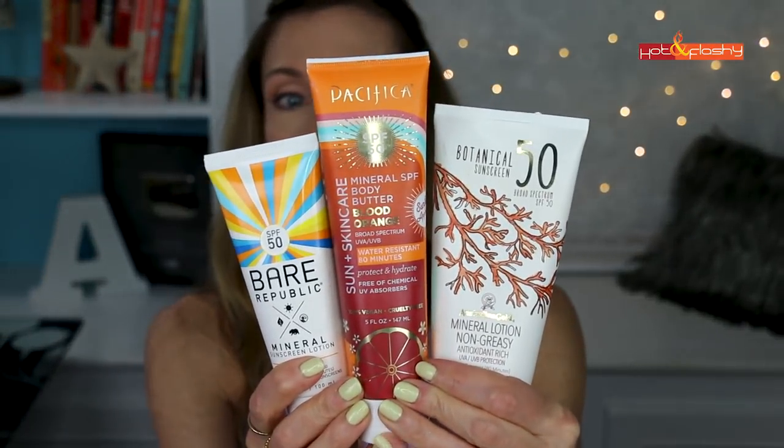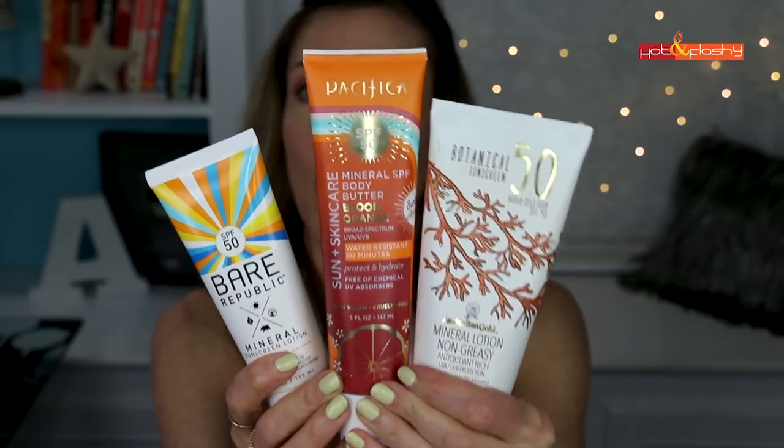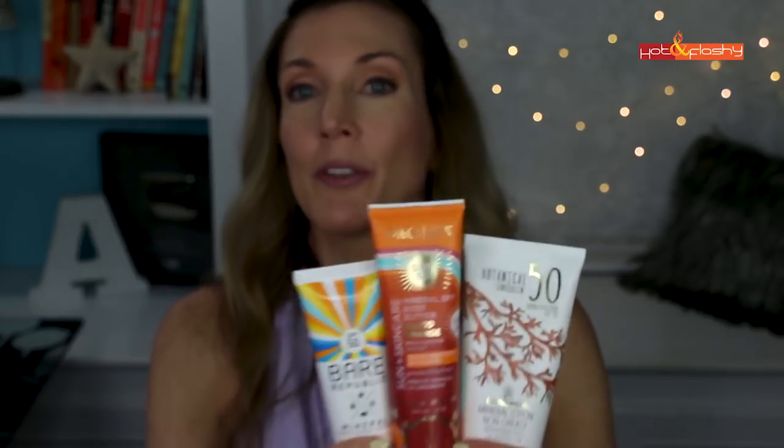For going to the beach I'd suggest giving the Bare Republic, the Pacifica, or the Australian Gold a try. If you're concerned about the level of zinc oxide, get the Pacifica — that's the one with 22% zinc. The others have lower concentrations of titanium dioxide and zinc oxide, so they're comparable. For everyday use, I'm going to be using the Make P:rem — definitely the best for daily wear when you're not going to the beach.